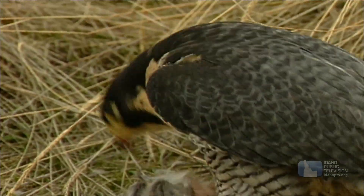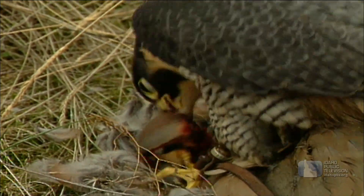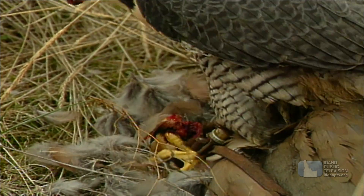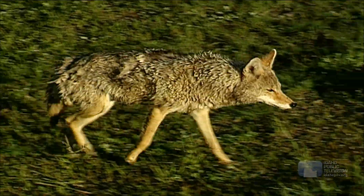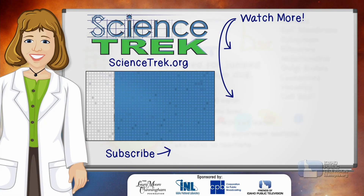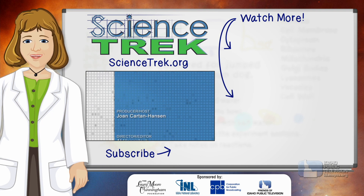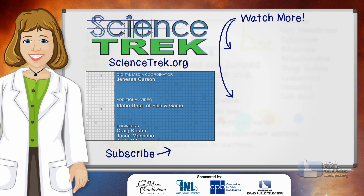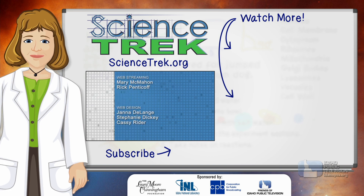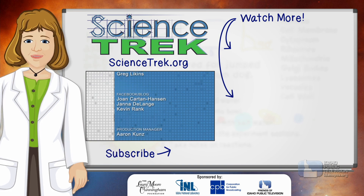So next time you see a predator in the wild, don't think it's mean just because it eats other animals — predators are doing just what nature intended. If you want to learn more, head to the Science Trek website or check our related videos. And if you like Science Trek, be sure to click the subscribe button to catch our newest videos.